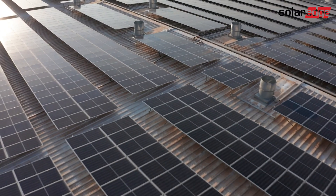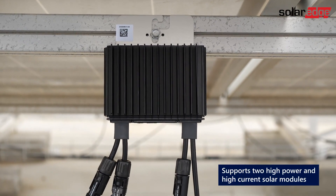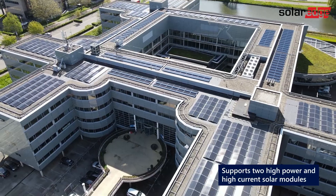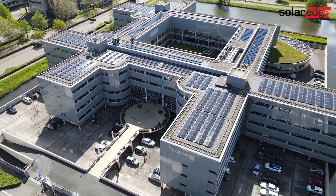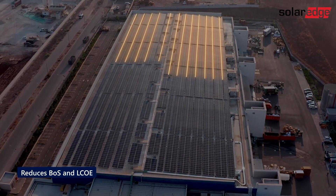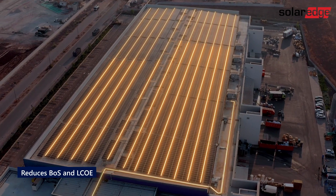And as PV module power and input current continue to increase, each S-Series Power Optimizer supports two high-power, high-current, and bifacial modules. This enables longer and more powerful strings that reduce balance of system costs and levelized cost of energy.